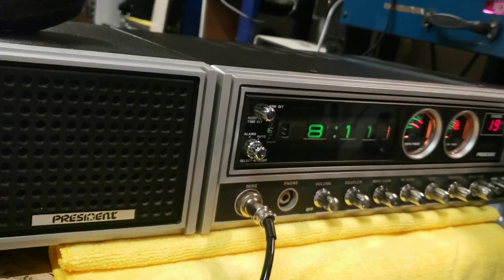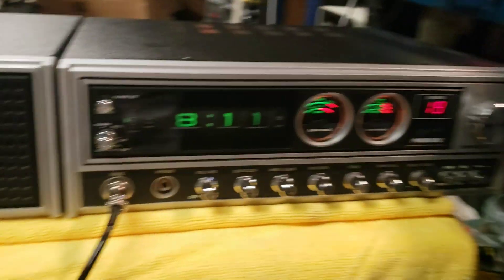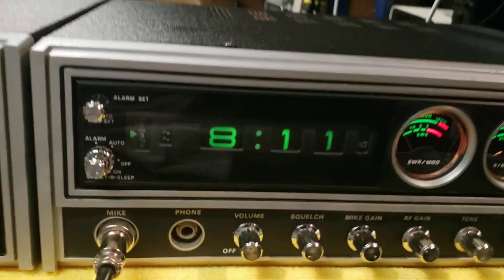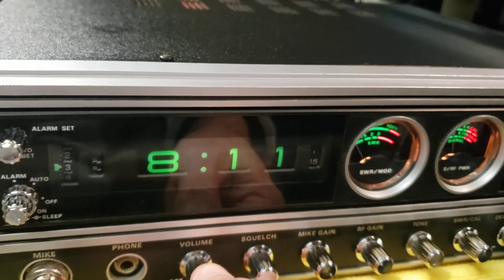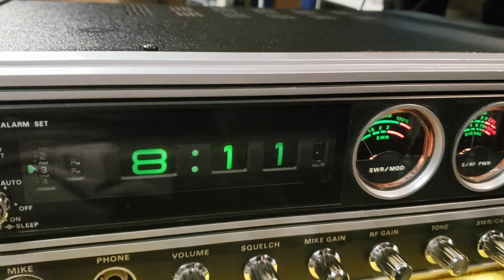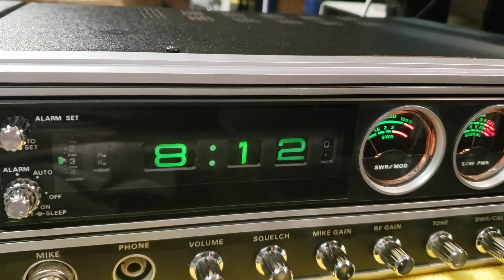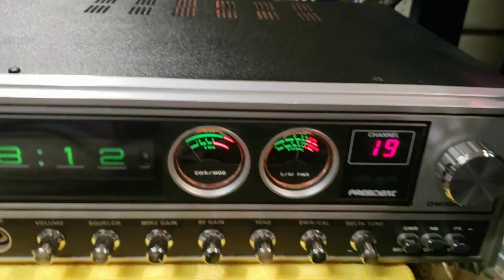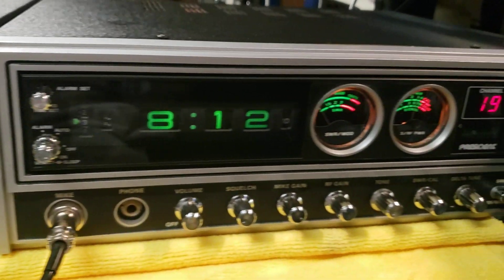Look what we found in the turbo electronics vault! The clock works perfectly — this radio was never powered up and left on. Just look at the covers; everything about this radio is gorgeous.